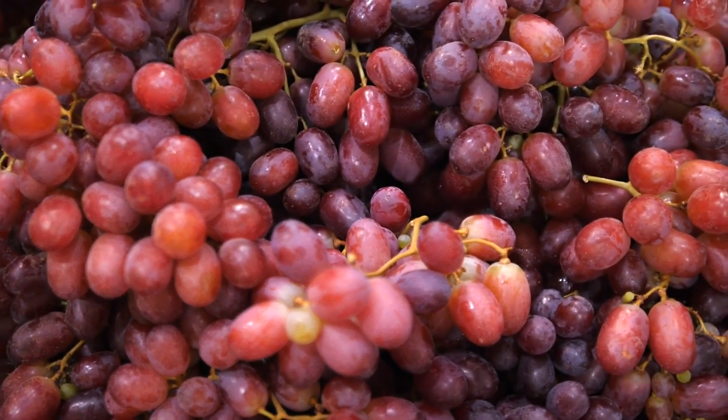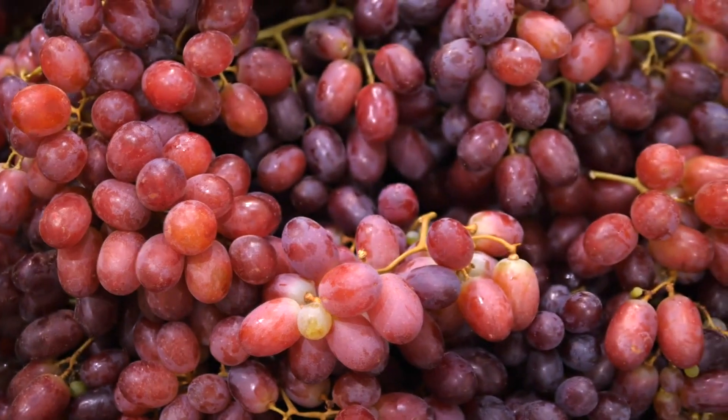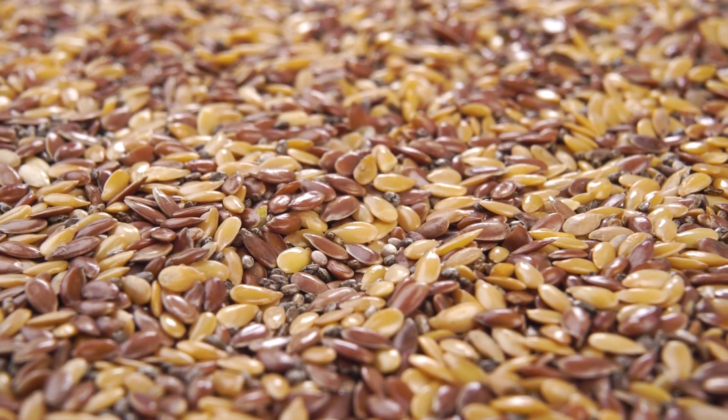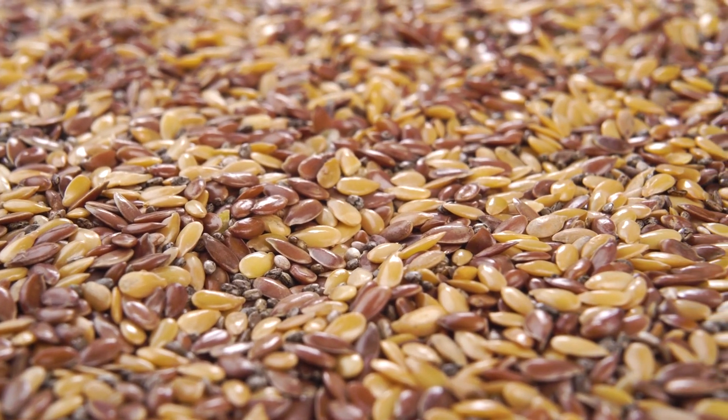Red grapes are famous not just for wine. Resveratrol in their skin can slow your skin's aging. Seeds like chia and flax seeds are loaded with omega-3, making your skin stronger and smoother.